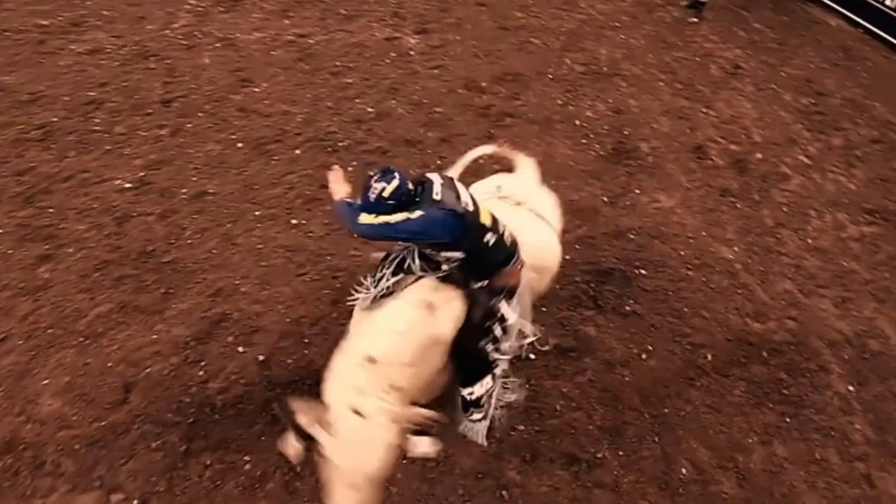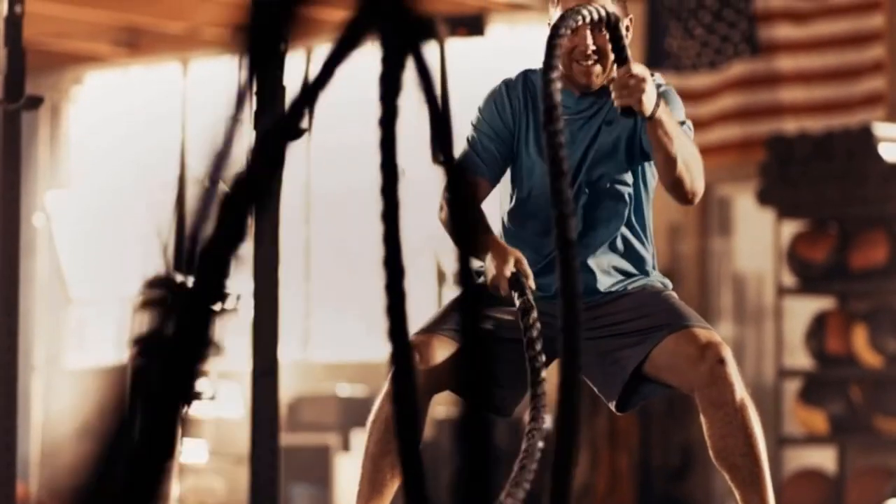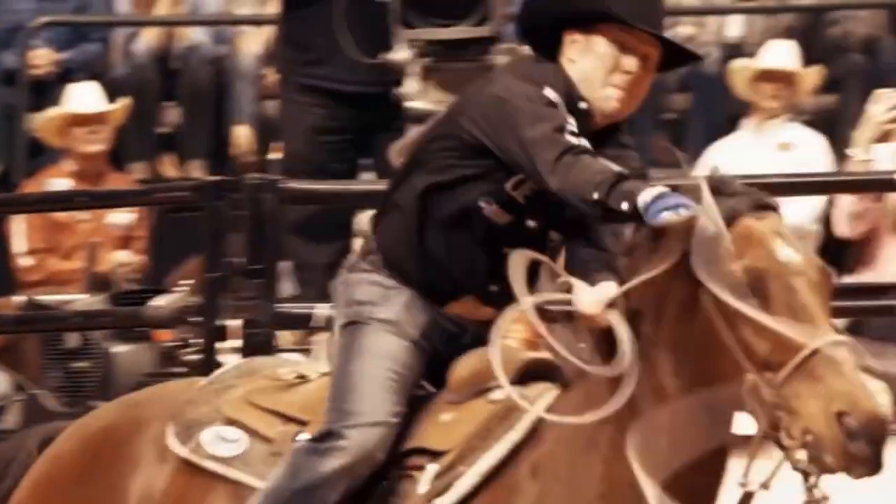At its heart, the best cowboy boots for men are for riding horses, and yet it's drenched in so much style, history, and sense of identity that it transcends its function. The wrangling footwear embodies all that goes with the wild west.